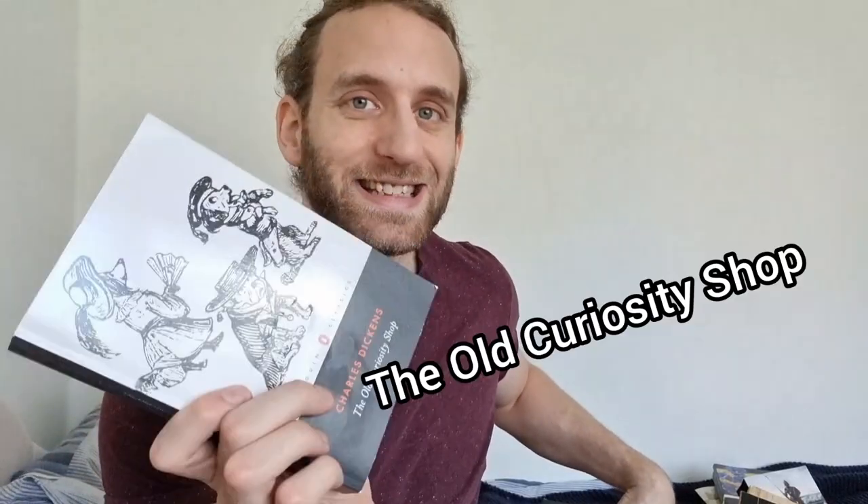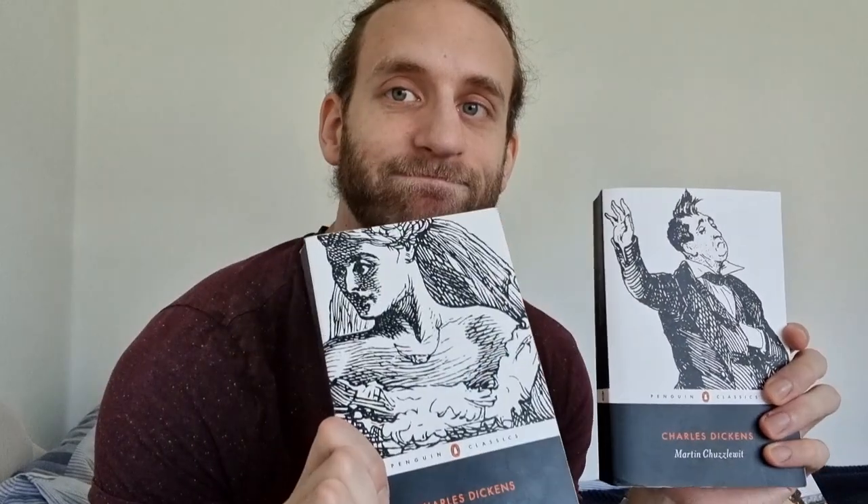So immediately I can see my Charles Dickens — I've got six of them. Great Expectations — I think this is a really good one to start with Dickens, because it's not too long and it's pretty good. I've got Bleak House, Hard Times, David Copperfield — this is a good one, I think it's his longest. This and Great Expectations have a similar vibe — they're both in the first person, I think. And Martin Chuzzlewit, which I haven't read yet. I really love the cover design for the Dickens — going with the original illustrations. I really like that.